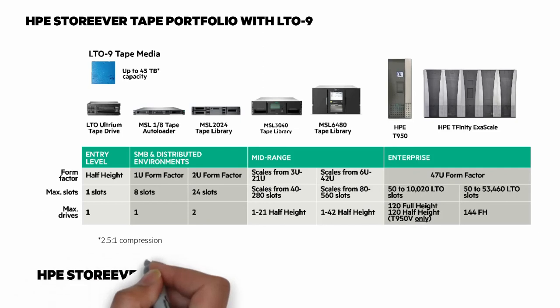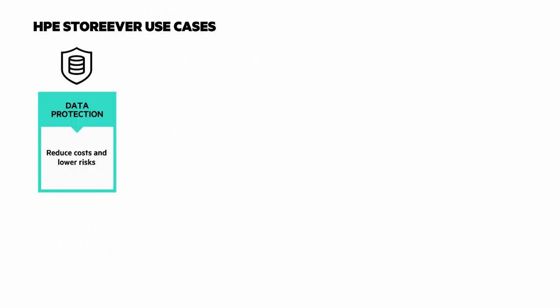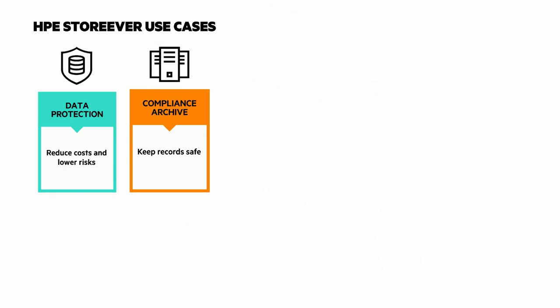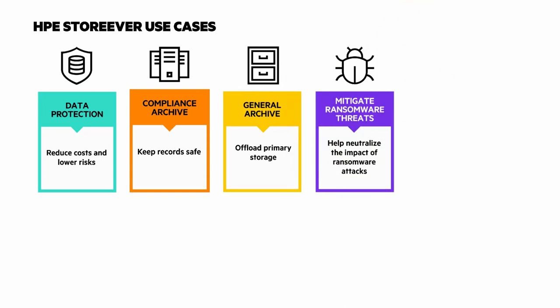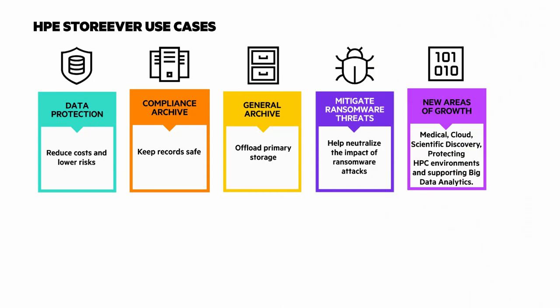How tape is used has changed over the years, so let's look at the HPE StoreEver use cases. One use case that hasn't changed is data protection — reduce costs and lower risk with offline copies to protect against ransomware attacks and natural disasters. Compliance Archive: keep records safe for internal governance and regulatory mandated data retention. General Archive: offload primary storage and drive down the economics of storing data. Mitigate ransomware threats with secure, scalable, and low-cost storage to protect data behind an air gap. And new areas of growth like medical, cloud, scientific discovery, protecting HPC environments, and supporting big data analytics.